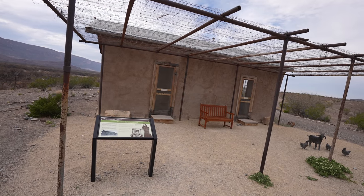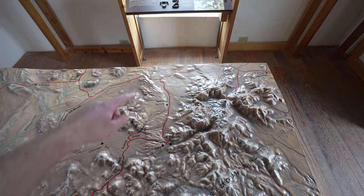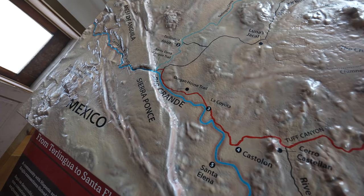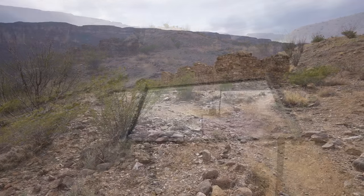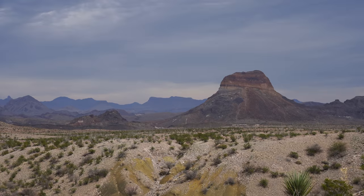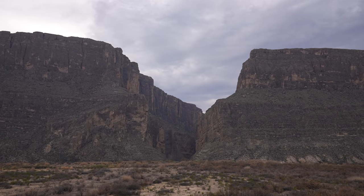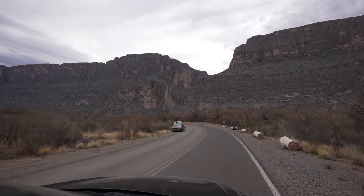Before you leave Castolon, be sure to check out the historic Magdalena House behind the store. As you leave the visitor center and head towards the canyon, there are a few opportunities to stop and see ruins of homesteads from the area's history — keep your eyes peeled as you're driving. There's also another viewpoint on the right that looks back towards the Chisos Mountains. Our last viewpoint was for Santa Elena Canyon — definitely don't miss this one as it's a great way to understand the scale of the canyon before you hike into it.